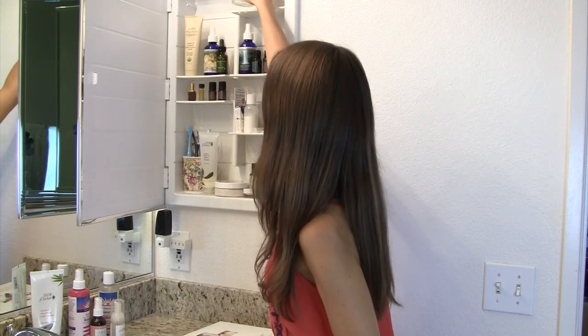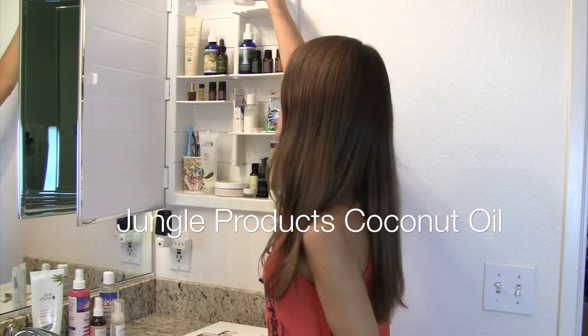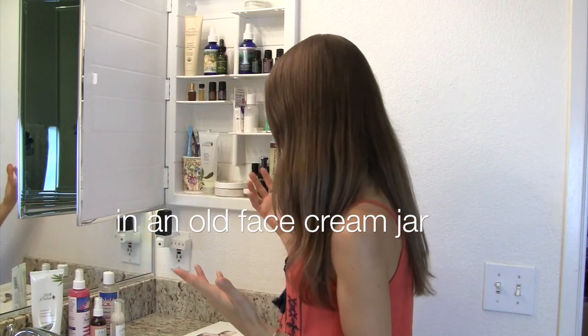Up here I have a jar of coconut oil for any time that I need some moisturizing or if I need a carrier oil for any of my essential oils. That's really great.